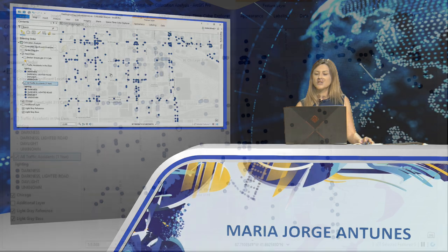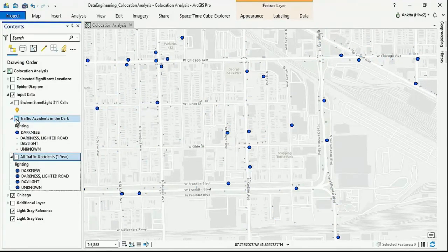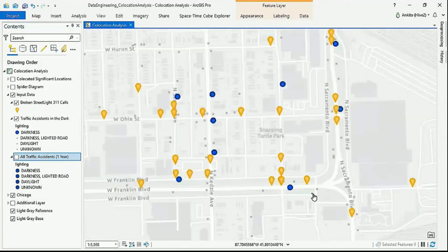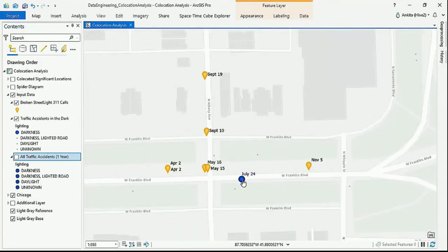Here we see traffic accidents recorded in one year in this Chicago neighborhood. We want to analyze whether they are related to calls reporting non-functioning street lights. With these points on the map, we can see some spatial relationships between the accidents and the light posts. Zooming in, in this neighborhood there was an accident on July 24th and several records of non-functioning light posts in this area. Although they are all spatially close, they are separated in time — which does not necessarily mean they are related.